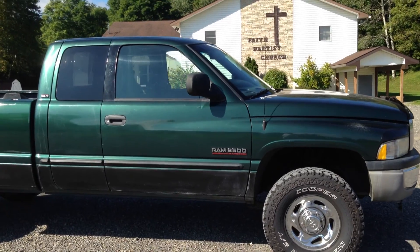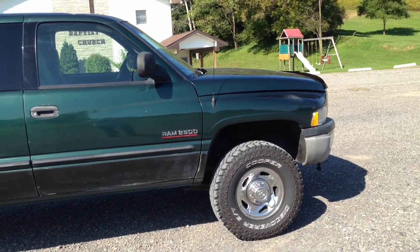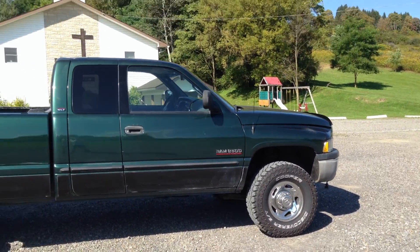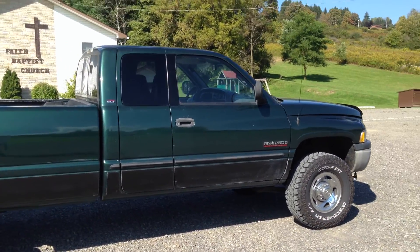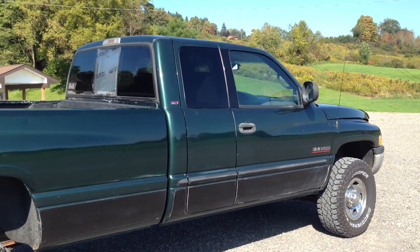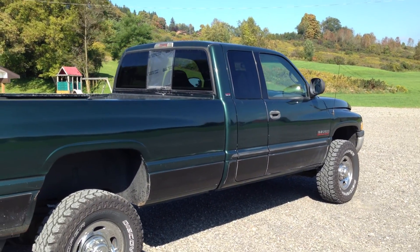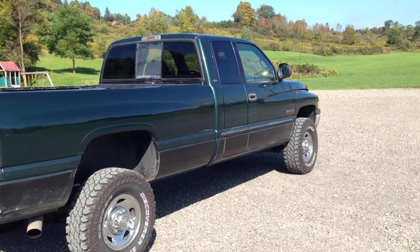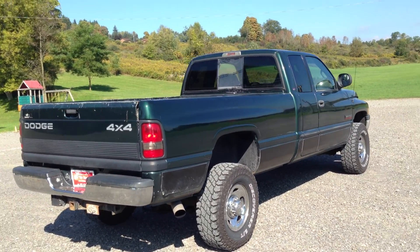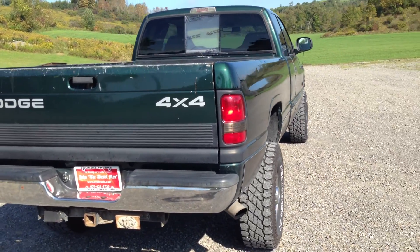It's a value line truck — it runs great but it's got some defects, some dings, the paint's not perfect, some rock chips on the bottom. It's definitely not like our highline trucks, but it runs and drives excellent. It was owned by an older fella out in Montana. It's got all original exhaust, never been chipped, all-original truck — possibly a one owner. It's got a nice Ray Class 3 towing package on it.